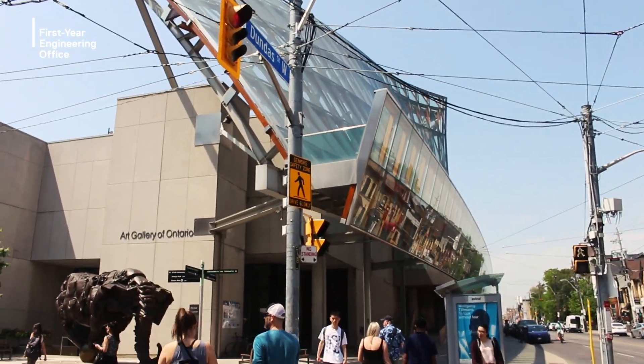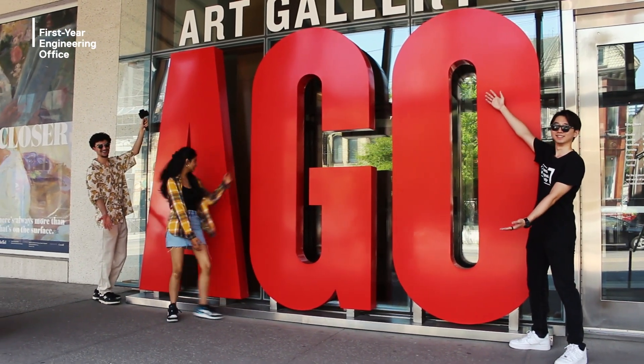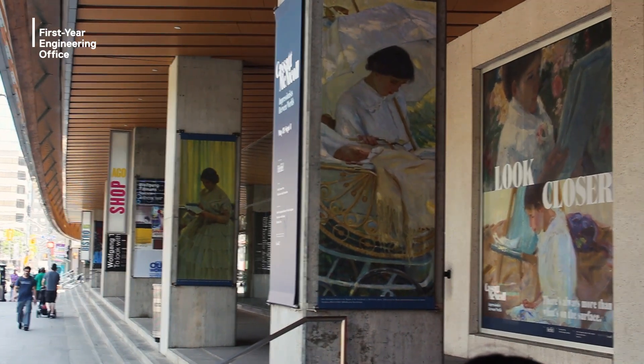Heading west from campus is the AGO, or Art Gallery of Ontario. It has all kinds of different art with different mediums for you to see. A fun fact about the AGO is that it's completely free if you're under 25 years old, and the exhibits are constantly changing, so there's always something new for you to see.